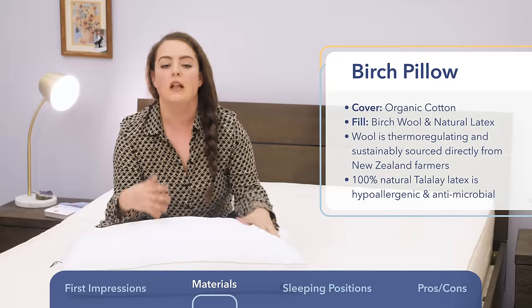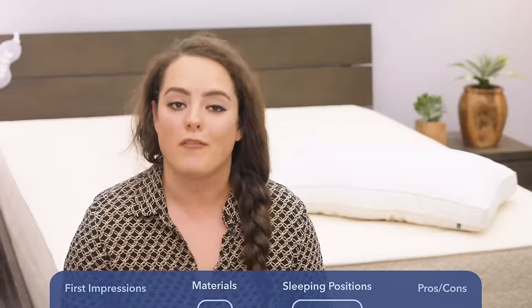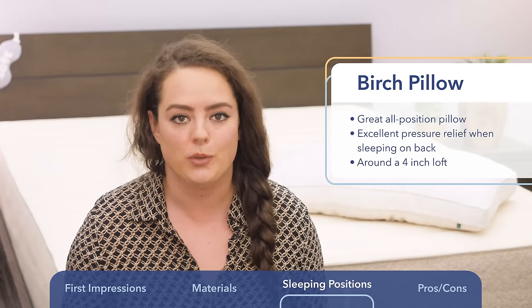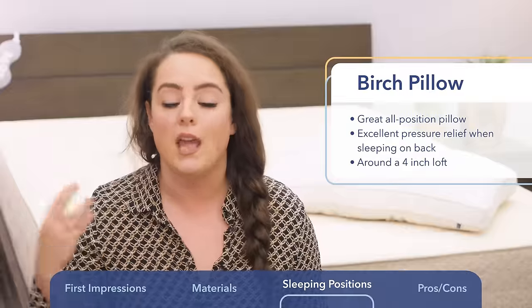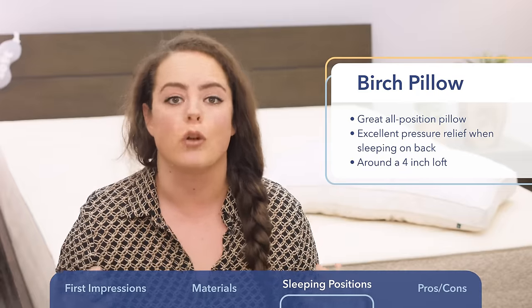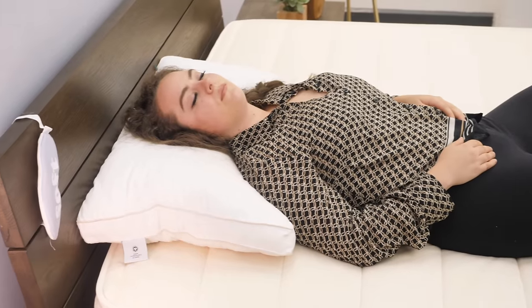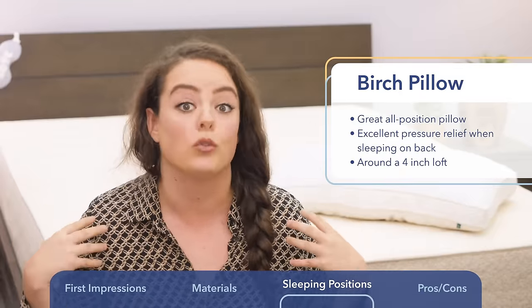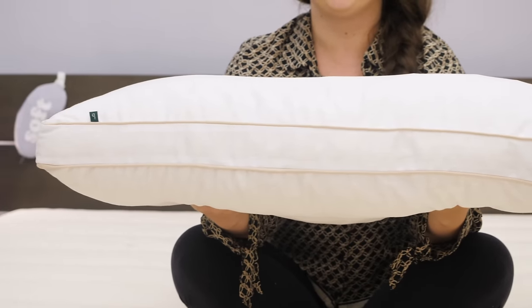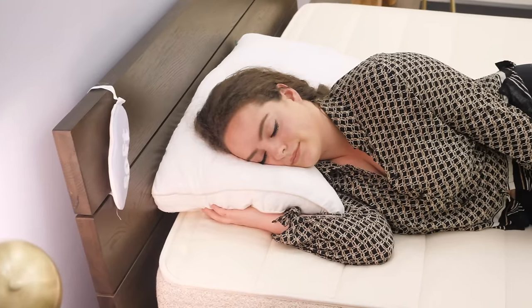Now that we know what this pillow is made of, let's look at which sleeping positions it's most compatible with. I've officially tested it in every sleeping position and I'm pleased to report it's a great all-position pillow. Whether on my side, stomach, back, or switching between positions, my head, neck, and spine were always in healthy neutral alignment. I find it best for back sleeping — the latex and wool comfortably cradle your head and neck with great pressure relief for the shoulders. The pillow has a loft of about four inches; in the side sleeping position, a bit more loft would improve shoulder pressure relief, but overall it's a great all-position pillow.